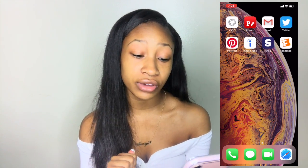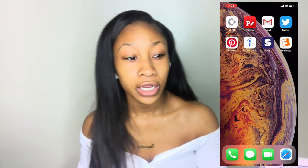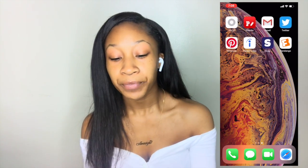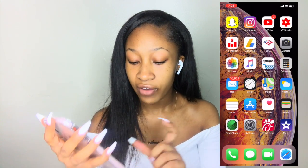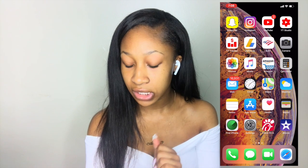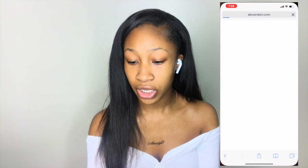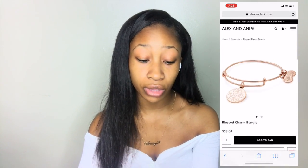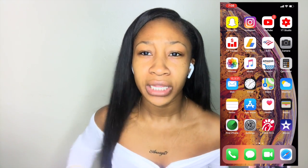The last app is Fandango — just for whenever I go to the movies, looking at movie times, what's out in theaters, and buying tickets. At the bottom I have phone, messages, FaceTime, and Safari. On Safari I was looking up Alex and Anny bracelets — those bracelets are so cute, I'm gonna get some. I'm trying to change my style up a little bit since I'm about to be a college student.